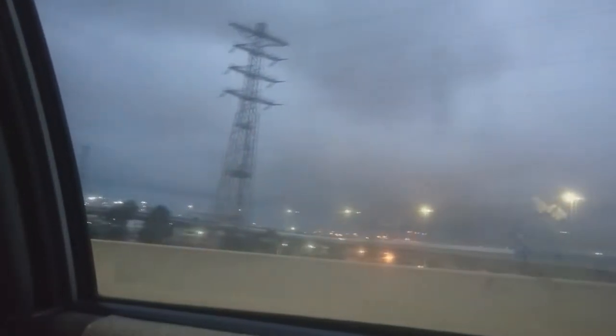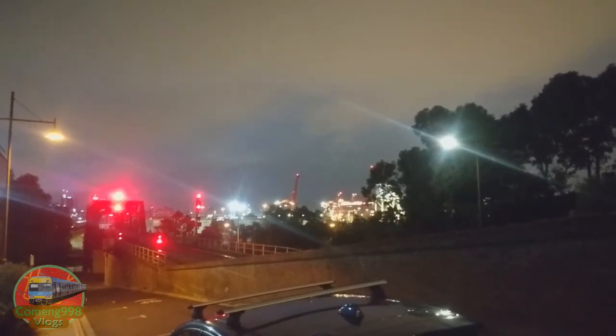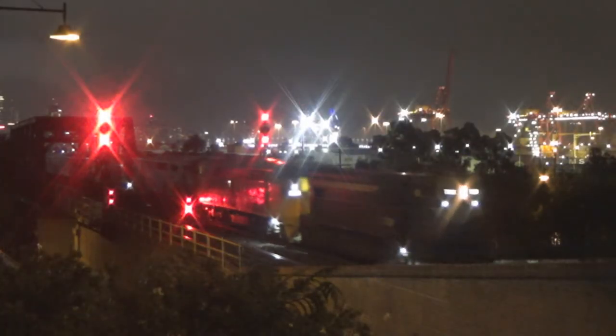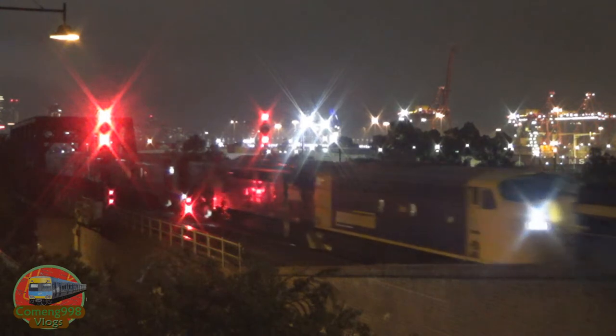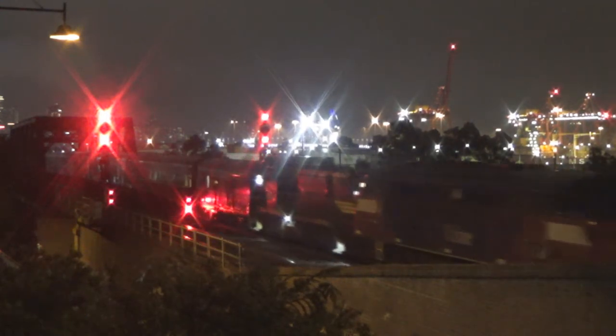On the way back, the weather started getting a bit iffy and the light also started to die down, which was going to be interesting because we already knew the train was going to be dark, but we didn't expect it to be this dark. We caught it at Bunbury Street — just a little shot there. 707 brought a whole lot of engines out; I suppose they just wanted to make use of their engines, which had been in storage for quite a while.